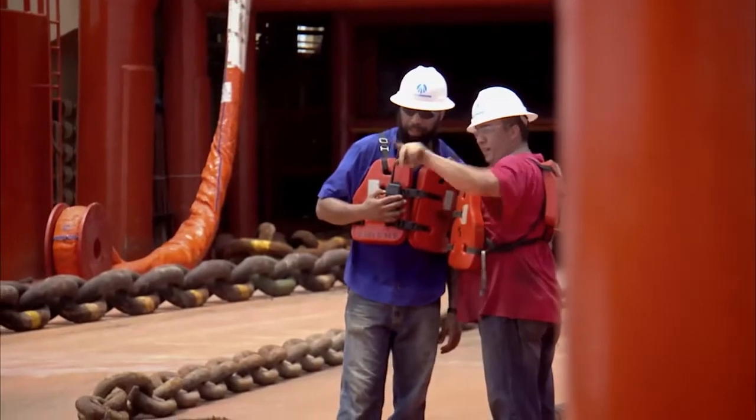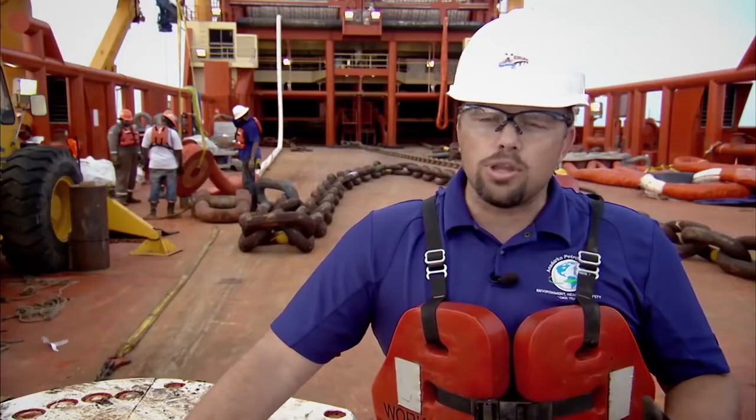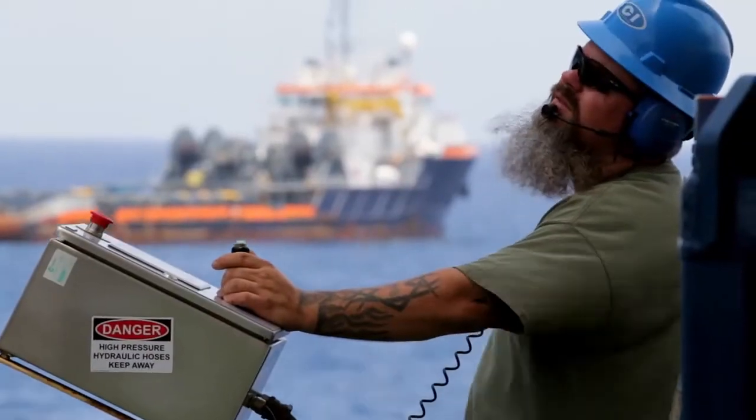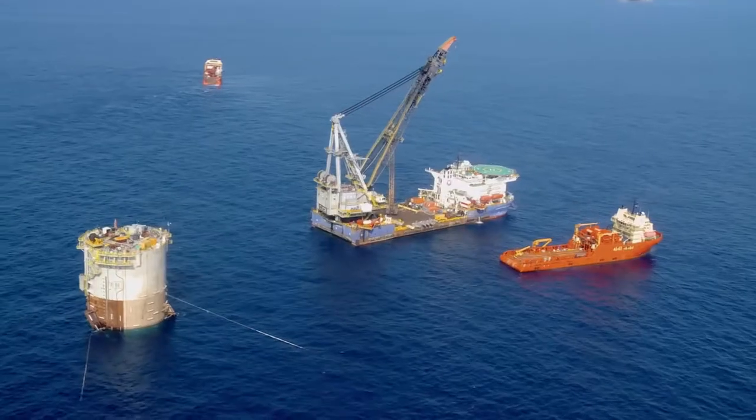After a successful upending completion yesterday morning, we continued on with the post-upending preparations getting ready for mooring installation. It's quite the armada of vessels out here, and it's a ballet that happens between all of the boats.